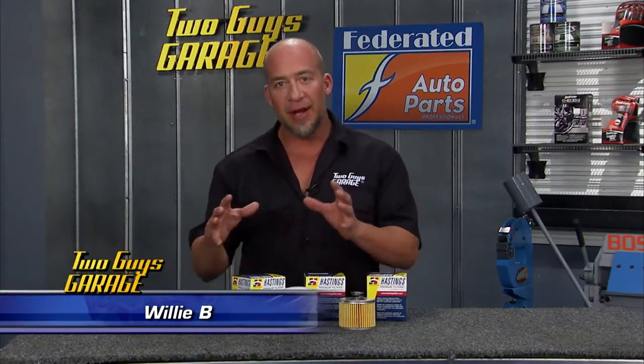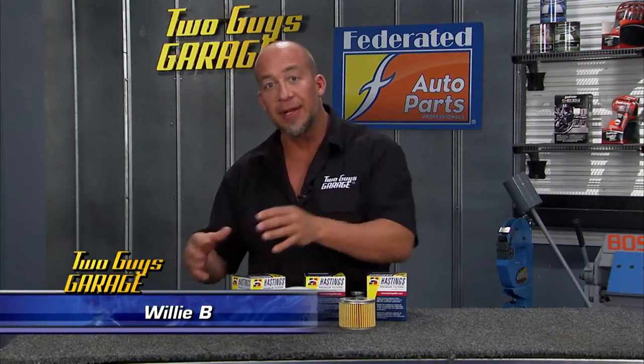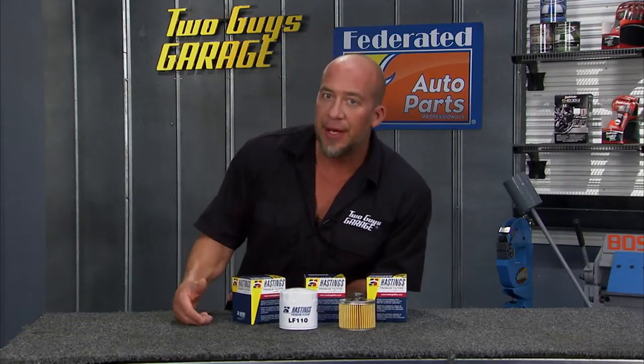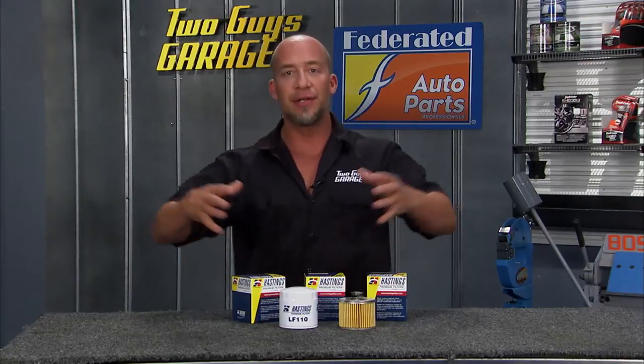Hey guys, it's time for a tech tip. So let's talk oil and oil filters for a minute. Some things you probably want to save a couple bucks on when it comes to your car. Other things you shouldn't, especially with oil intervals getting so long.